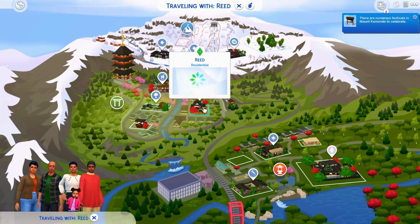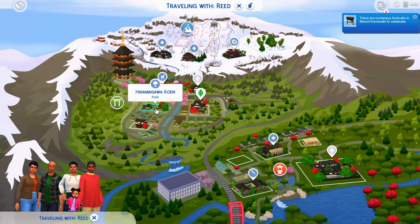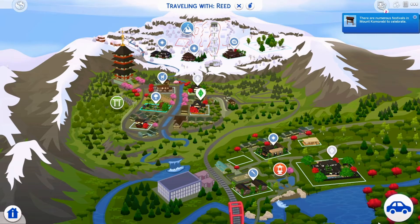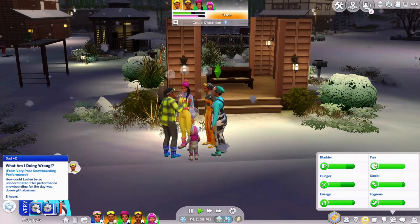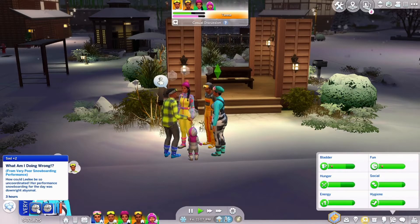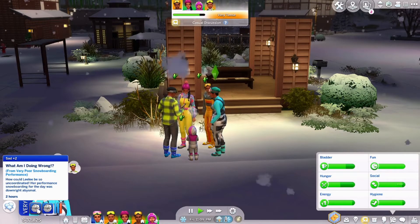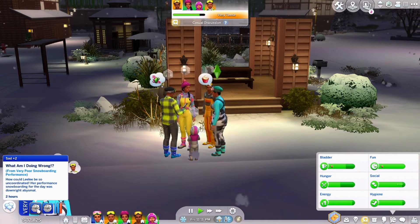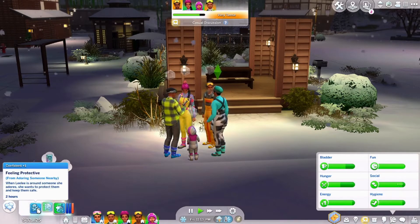So it should be where we live — we're here and this is the Sembachi area. Maybe the park — let's go to the park and look around for it. I have the sad mule. What am I doing wrong? Very poor snowboarding performance — how could Lili be so uncoordinated?